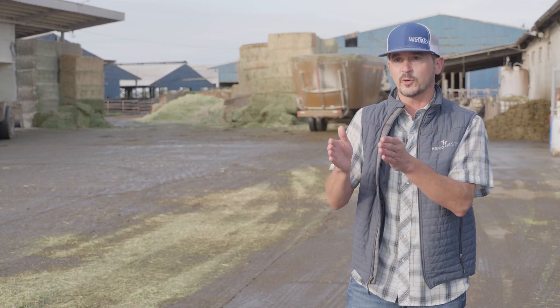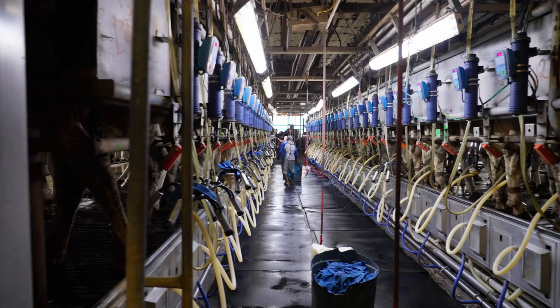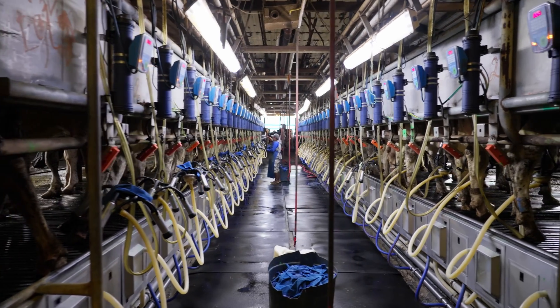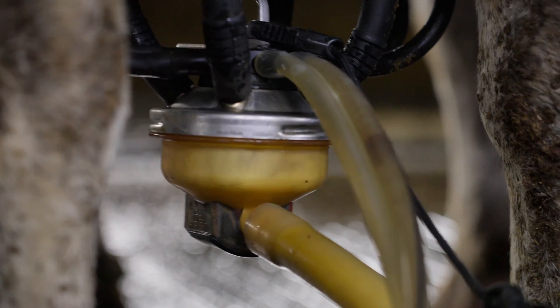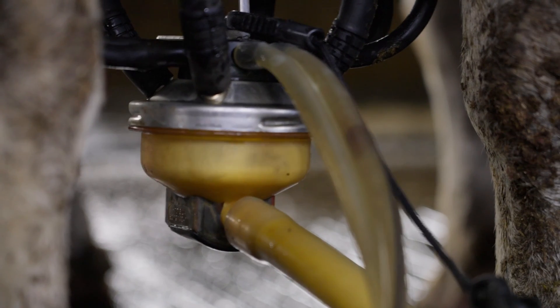With TapFeed Pro, I get a snapshot of where we're at — dry matter intake, what I've built — and then we make our adjustments. Amino acid milk and energy milk are what drive our rations, and none of that happens if I don't know what the dry matter intake is on farm.